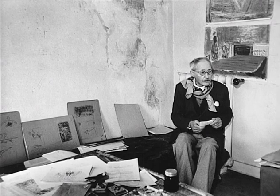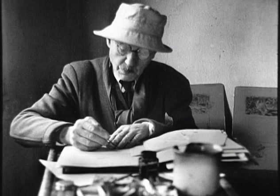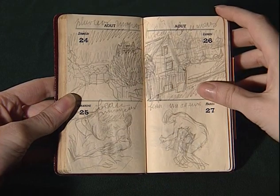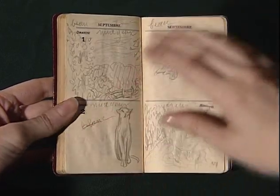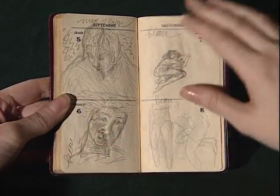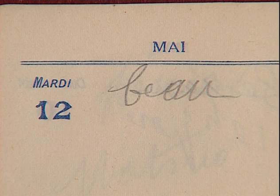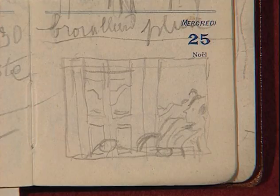Bonnard ne peint jamais sur le motif à la façon des impressionnistes. Il cherche bien à capter la lumière, comme Monet, et la sensation comme Cézanne, mais il se méfie du contact trop intime avec le sujet. Sa démarche consiste à saisir à l'aide du seul dessin aussi bien les lignes et les formes que les lumières et les couleurs d'un instant privilégié. Ses agendas ont été conservés. Chaque jour, un simple constat du temps qu'il fait — c'était une façon de se remémorer une lumière, une atmosphère particulière.